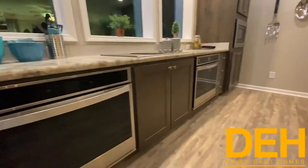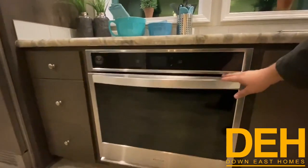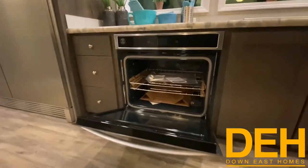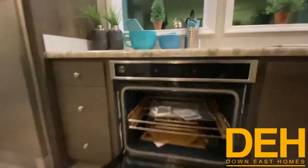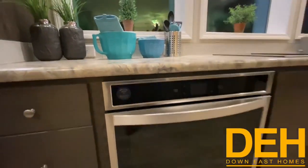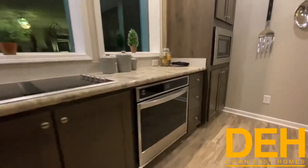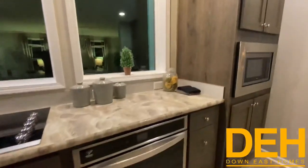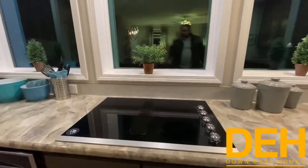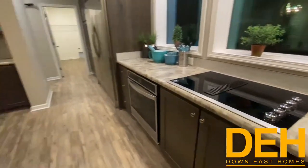One thing we didn't really focus on before are these two built-in ovens. A lot of people have mentioned that built-in ovens are too small, but these are regular size — they can fit a full turkey at Thanksgiving. With two ovens, if you have a big family you can fit two turkeys, or all your casseroles. We also did a built-in microwave and a built-in flat-top range.